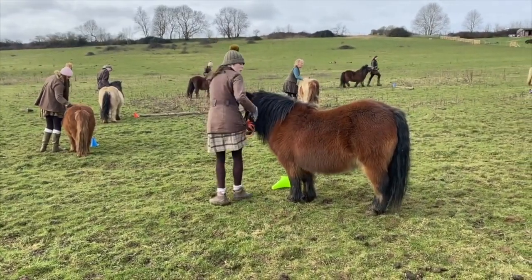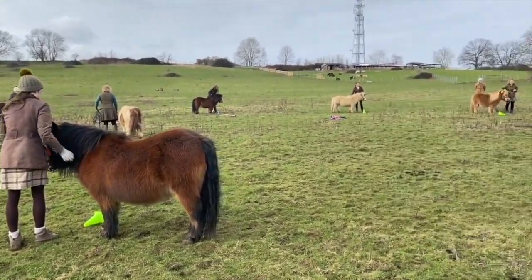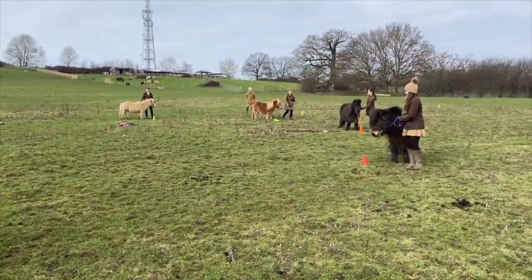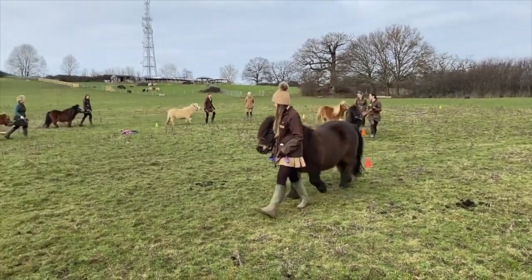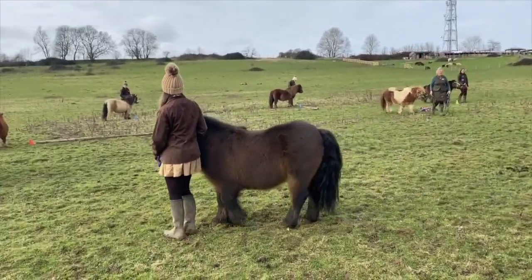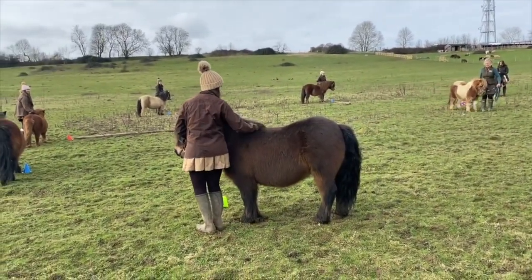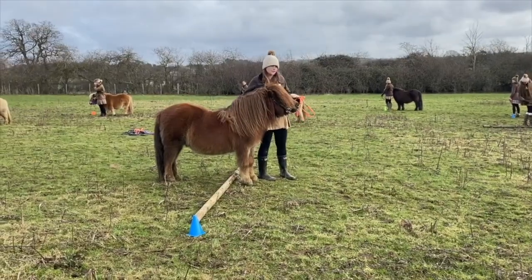Now Liz is giving a demonstration as to how to teach the ponies to walk nicely and then halt at a particular spot. Let's see if Balmoral can do it. Walk on Balmoral, up to the cone and halt. Oh very nice! And then a little scratch on the shoulder says well done to our ponies.